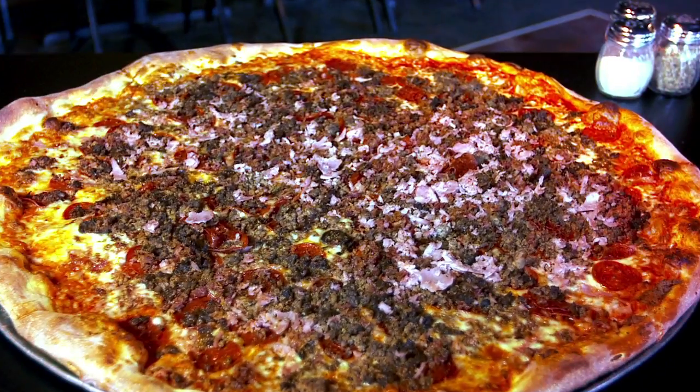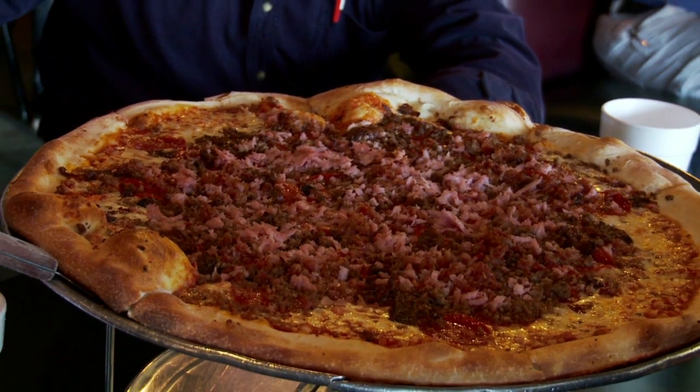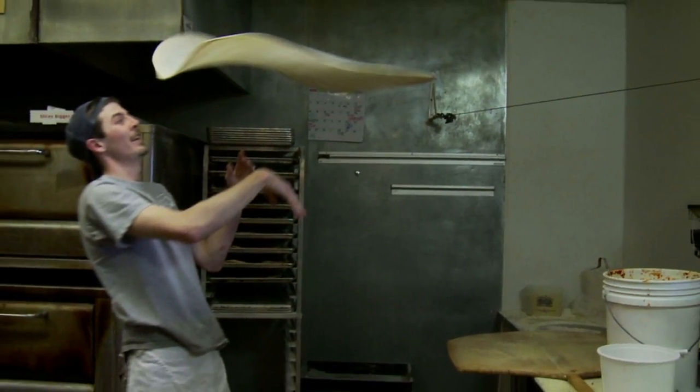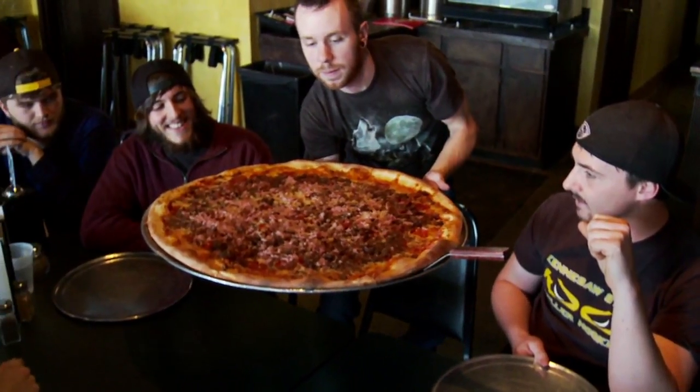We're dreaming about Big Pie in the Sky. Atlanta Eats' own Mara Davis was there to dish the goods. With fresh ingredients, custom combinations, and a completely genuine New York style recipe, they do not mess around at Big Pie in the Sky. That's why these 30-inch pizzas in Kennesaw are a must-see.